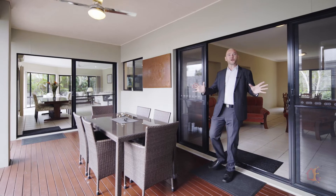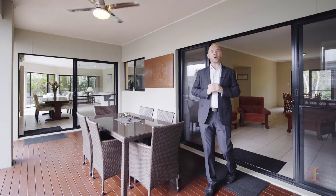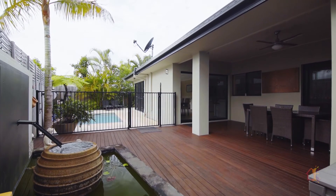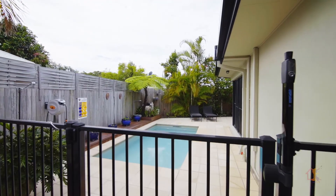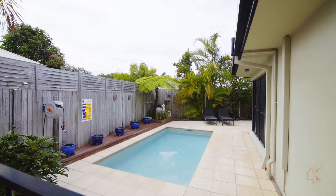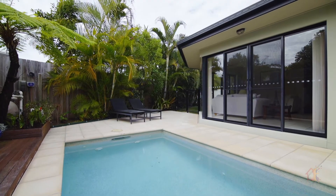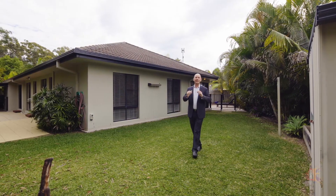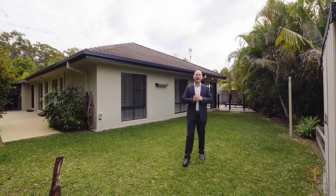If living outdoors is your thing, you have just as many options. All of the living spaces open out to the amazing covered al fresco entertaining area. Very easy maintenance gardens line the solar heated saltwater pool — a gorgeous oasis to enjoy year round. Spend time relaxing in the extensive backyard while glimpsing the park through the trees.